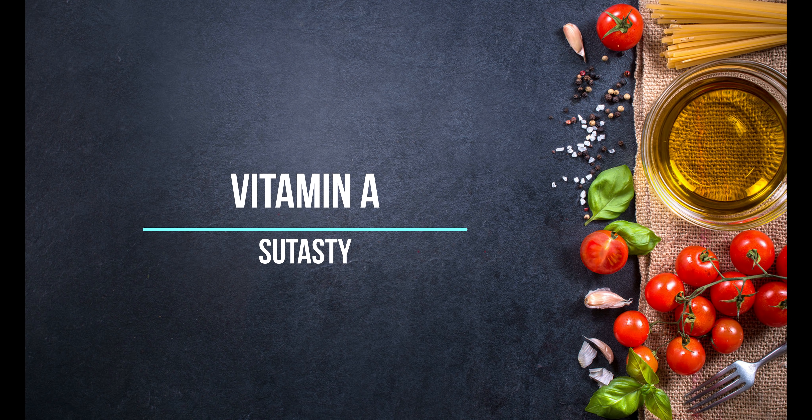Vitamin A for healthy eyes and skin. Vitamin A needs fat.